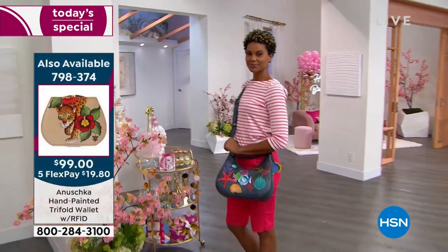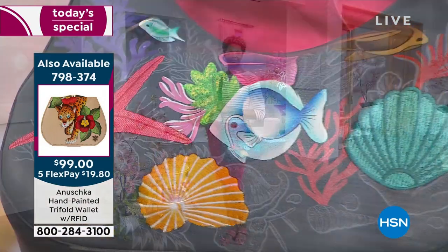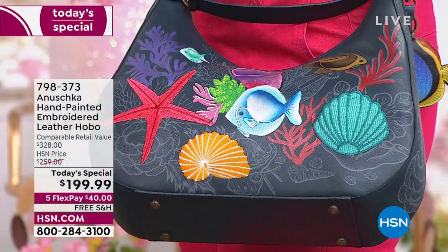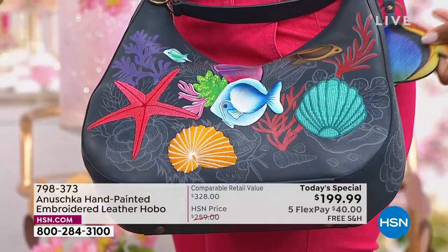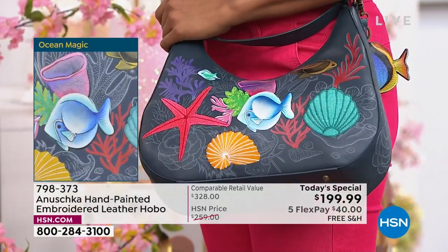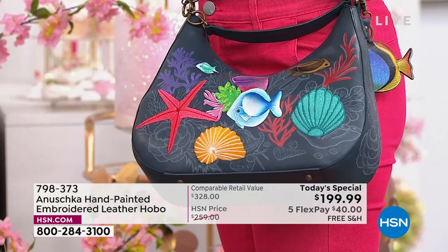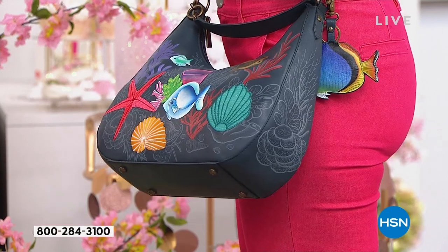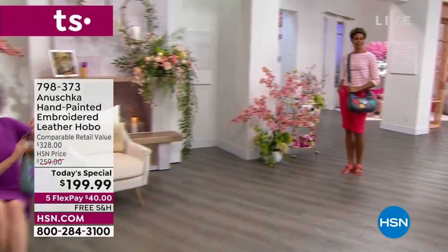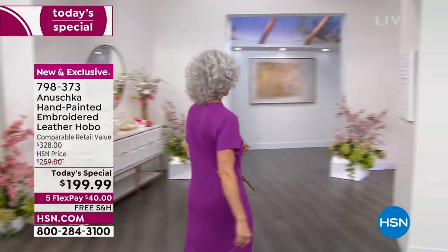The one that you see Victoria holding onto is the one I have over my shoulder — it's called Ocean Magic. And this is the first time as a today's special that you've brought to us hand painting and embroidery together. We wanted our third anniversary to be special, to give you a bag that is, of course, exclusive, something different, something brand new to the entire collection. This is a premiere. This shape, this bag, you've never seen it before. These artworks are each and every one of them brand new.